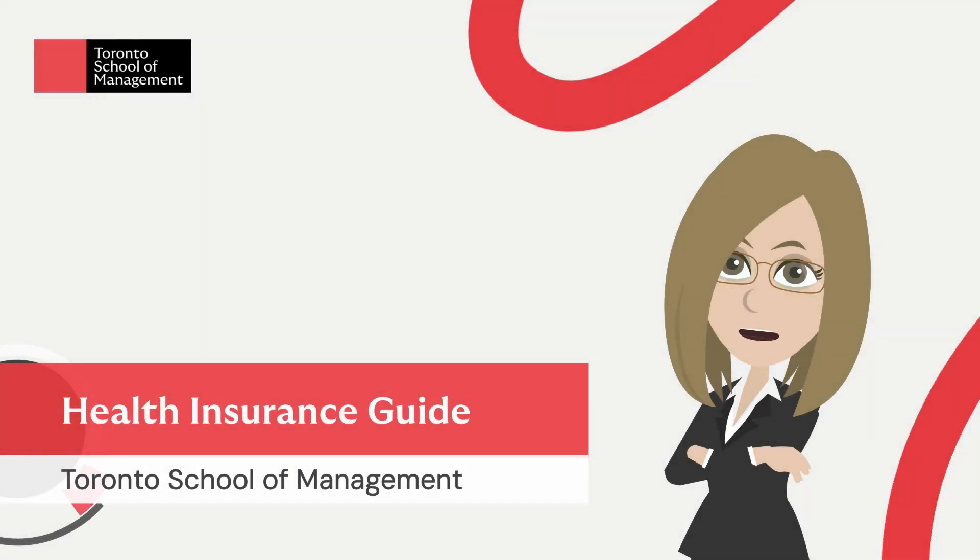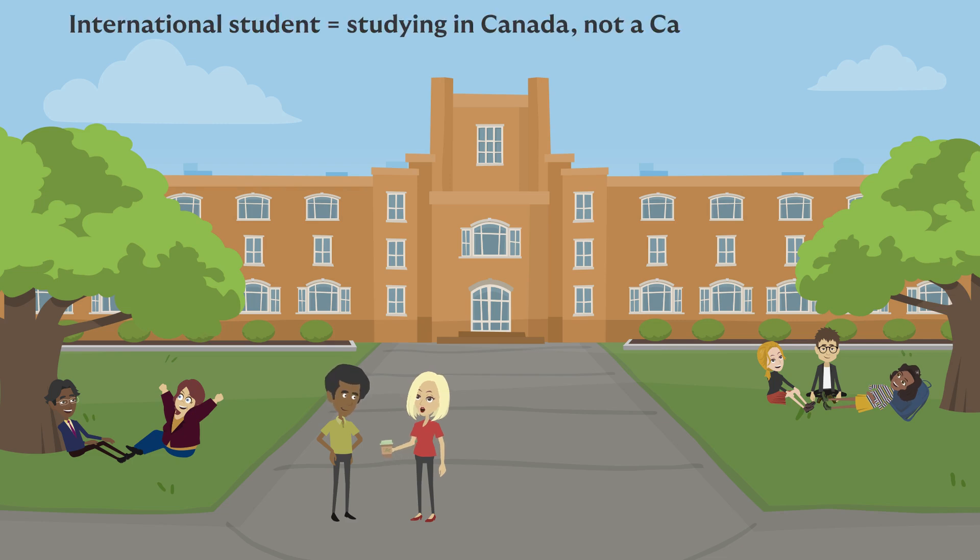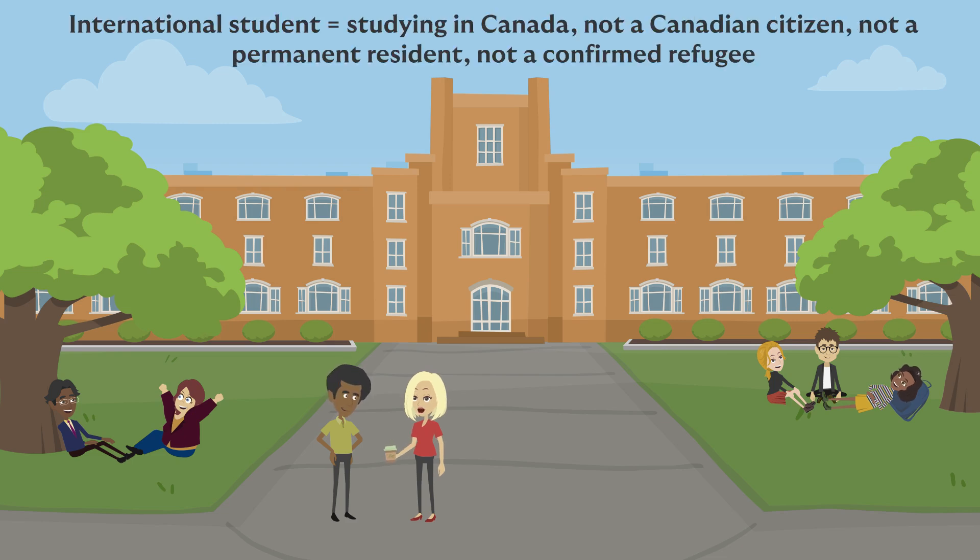Hello. This video is your guide to health insurance for international students at TSOM. You are an international student if you are not a Canadian citizen, a permanent resident, or a confirmed refugee.